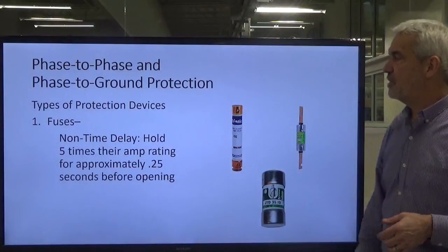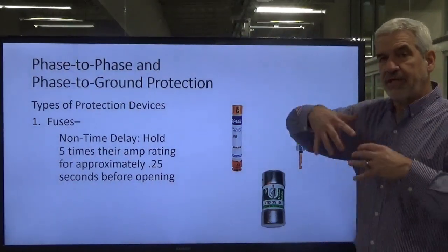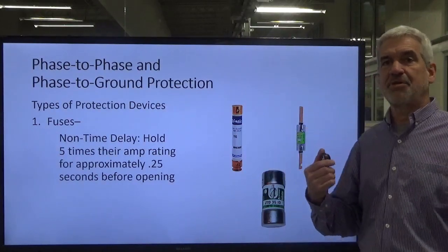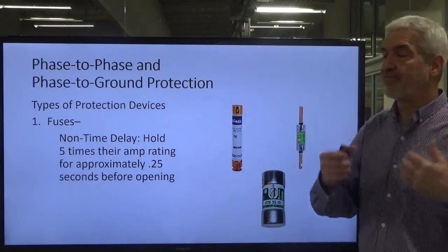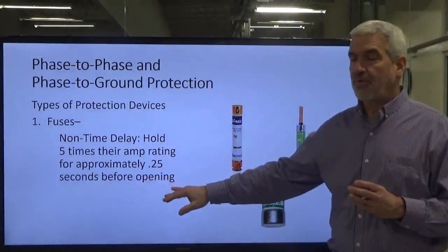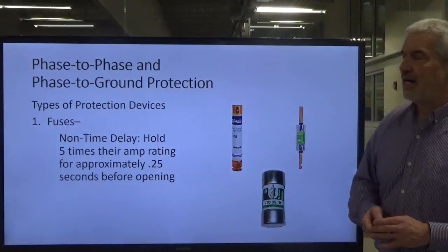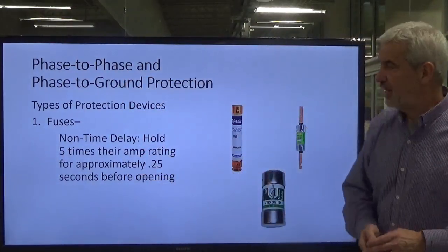Non-time-delayed fuses typically hold five times their amp rating for about a quarter of a second. So when you get that surge of current when something comes on — like lights dimming when the HVAC comes on at home — that's an inrush of current that these fuses will have to ride through. They have about a quarter-second ride-through time. If the very high current lasts much longer than that, they're going to blow.